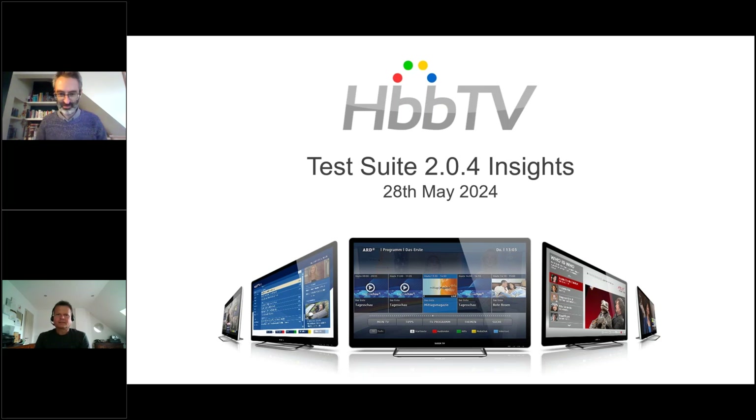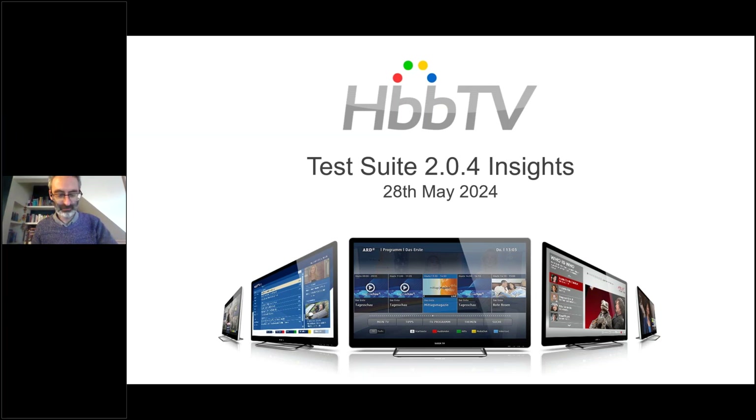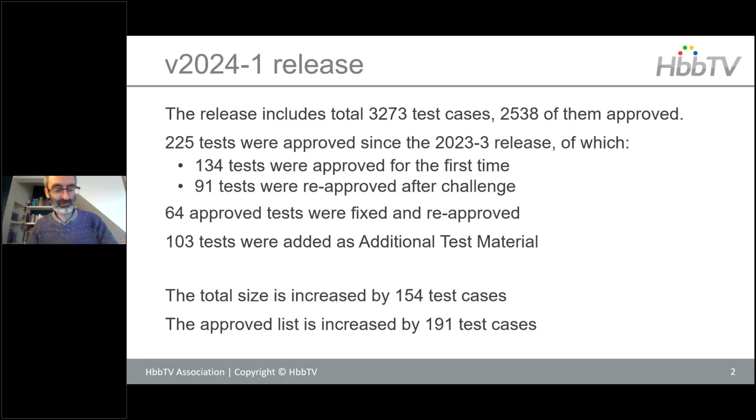Thank you very much for the introduction. I'm just going to talk for three or four minutes to run through the broad overview of what's in the latest test suite covering HbbTV 2.04. The last test suite release that has just come out is the 2024-1. We have three releases in the year, with the one and two being the major releases, and then the dash-three release at the end of the year will be a bug fix.